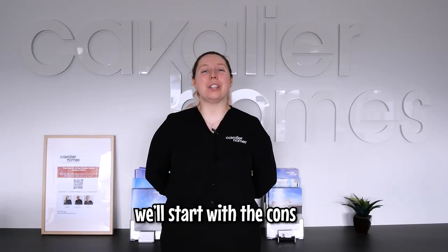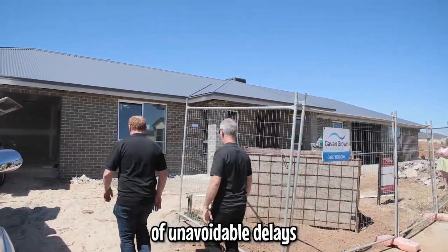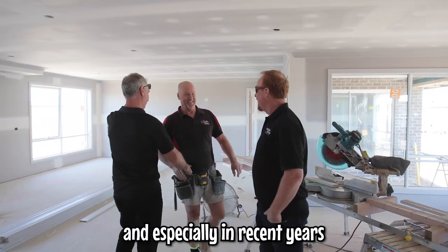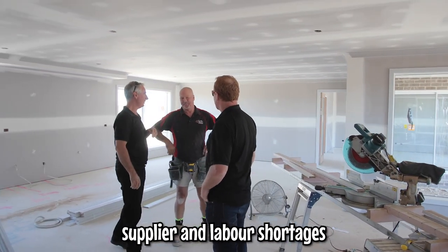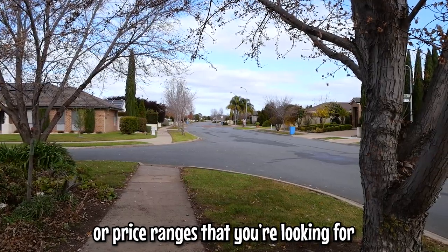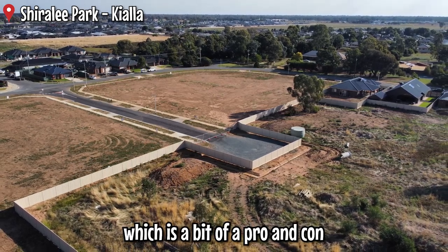As for building a new home, we'll start with the cons. Building is a lengthy process, and there can be a number of unavoidable delays, such as weather conditions, waiting on council approvals, and especially in recent years, supplier and labor shortages. There isn't always land available in some established neighborhoods or price ranges that you're looking for, which often leads to building in newly developing estates — which is a bit of a pro and con.